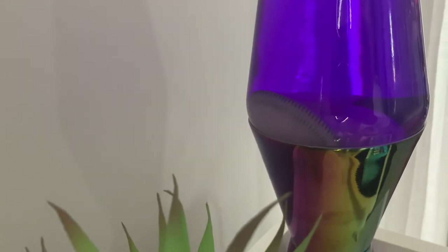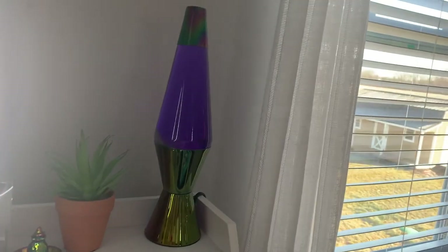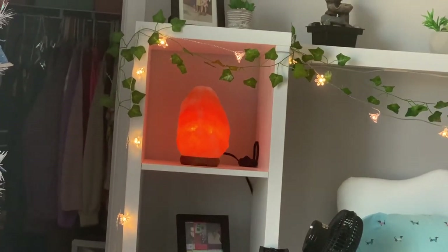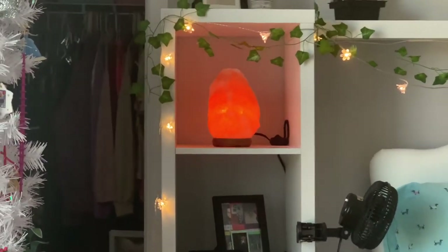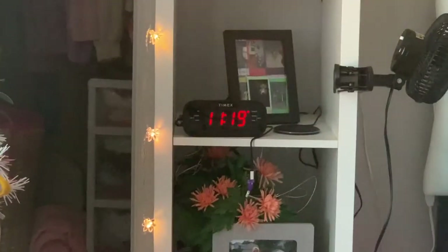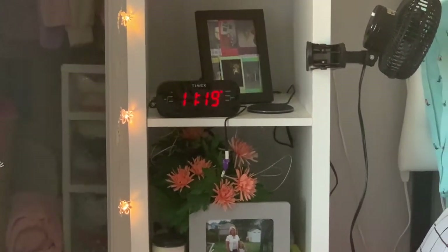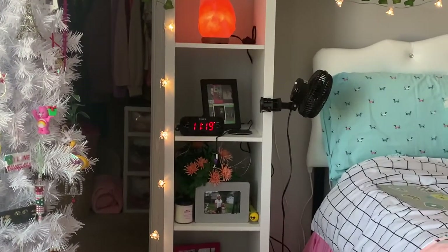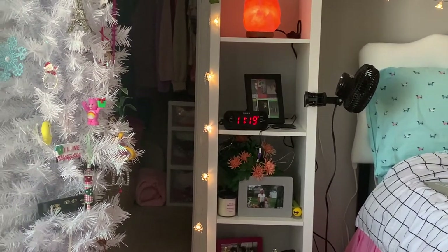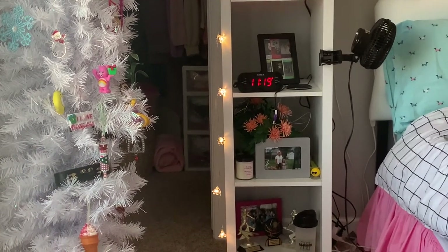I got a lava lamp, but sadly it is broken because there's a spring that's supposed to be at the bottom, but it's broken, so I can't use it — I'm so sad. Over there, I got a salt lamp from my grandma. I really wanted one of these when I saw them in the store, and I'm happy that I got one. And then I also got a clock — it's a Timex clock. It's a really nice clock, and this freed up so much space.